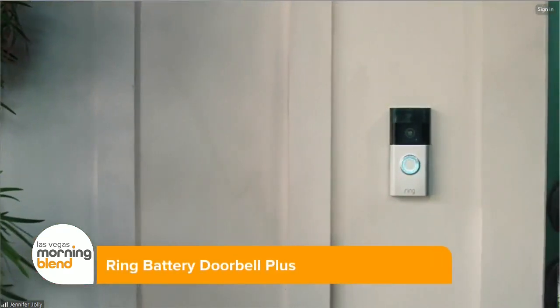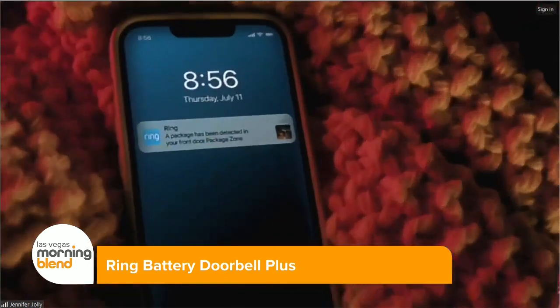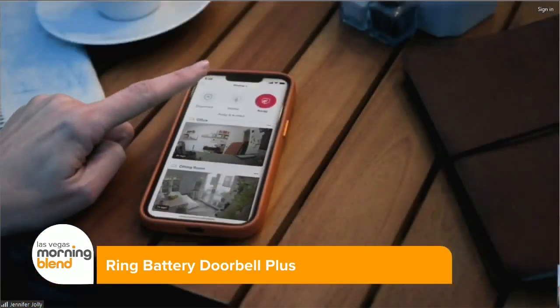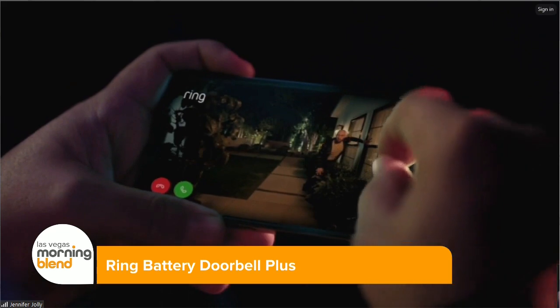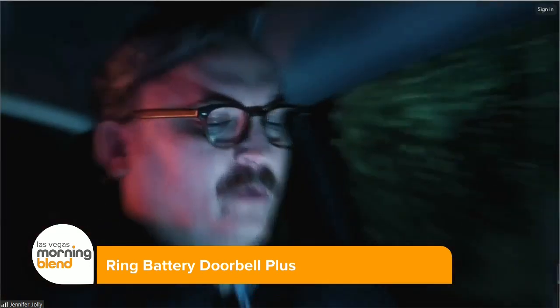We went straight to the experts there to help us out, and realized that the easiest thing you can do is start with the Ring Battery Doorbell Plus. This is kind of like a high-tech watchdog that lets you keep an eye on your packages and your front porch through their app from anywhere in the world. The Ring app sends you a notification when someone comes to your door or the camera sees a package just sitting there, and you can see a whole lot more than you used to, even right underneath the camera, with that clear head-to-toe HD Plus video.